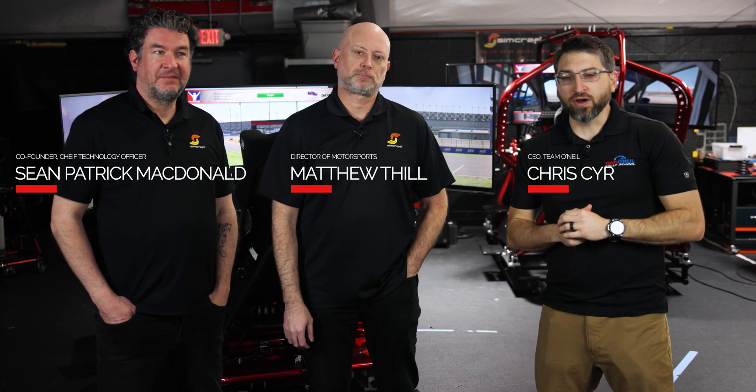Welcome to Team O'Neill. I'm Chris, joined by the owners of SimCraft. We're talking about simulation driving and training. My goal is to go racing, and we're going to test out some sims. We've been working with SimCraft and Team O'Neill for a long time — Travis Hansen has trained Sean, and we've had military contracts in the sim world. This is our real chance to apply this to real-world racing training, and maybe even something with Team O'Neill in the future.